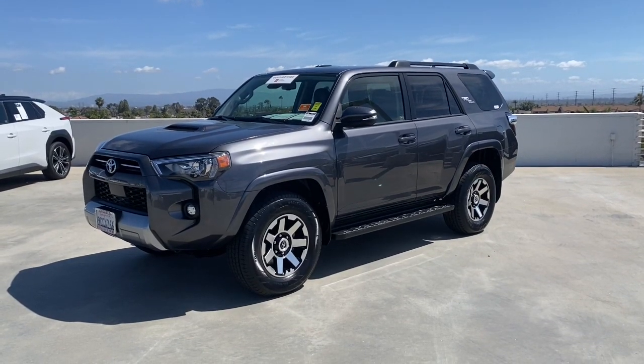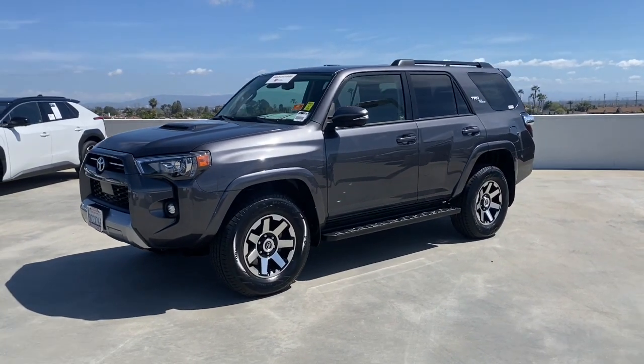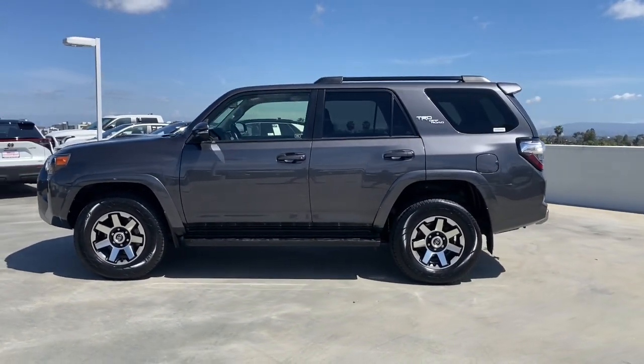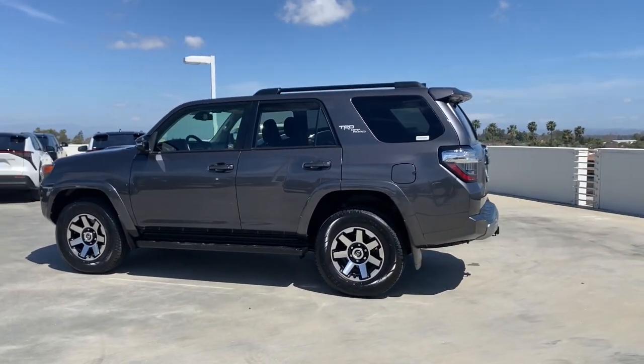This could be the car for you. The 2023 Toyota 4Runner. With less than 40,000 miles on the odometer, this vehicle provides excellent value.